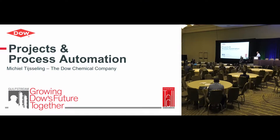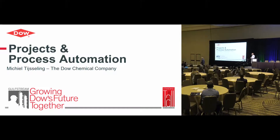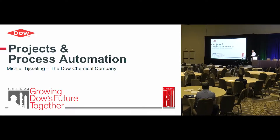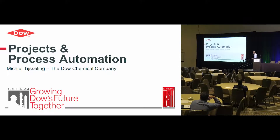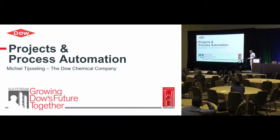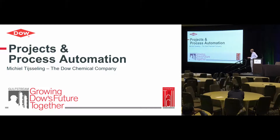My name is Ute Stening. I've been working 33 years for Dow Chemical, about half of it in the automation arena. Right now I'm located in Houston for the past six years, and originally I come from Denmark.